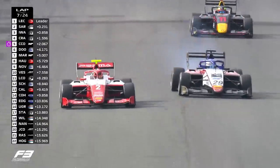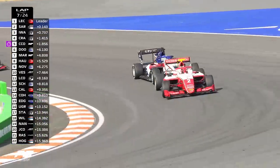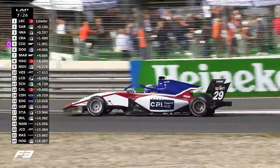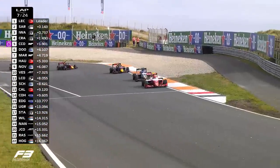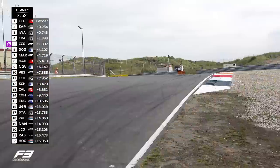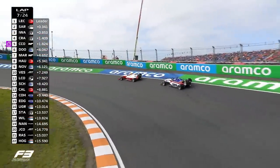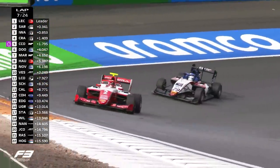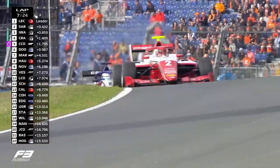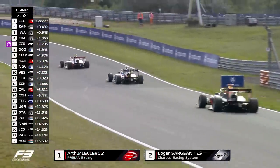Battle for the lead between Leclerc and Sargent — a lock-up for Leclerc, will it send him wide? He manages to make the corner. Leclerc hanging on to the lead, but 'hanging on' is the right phrase — they're absolutely on the limit of temperature for those front tyres. That high, wide line taken by both drivers through turn three, with the wind having a real effect on the DRS zone.